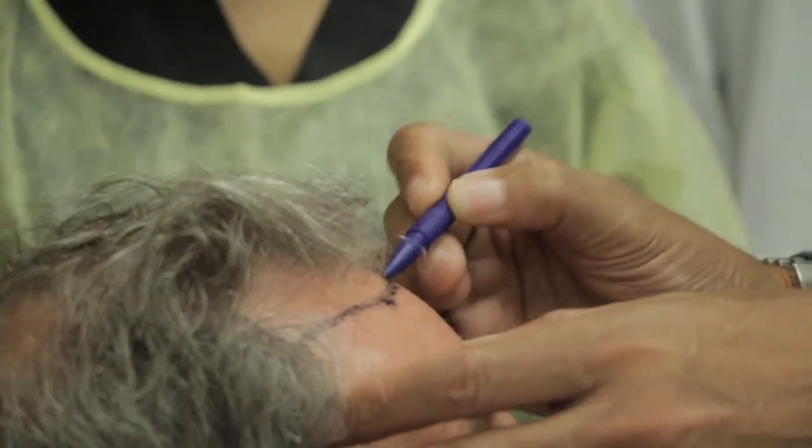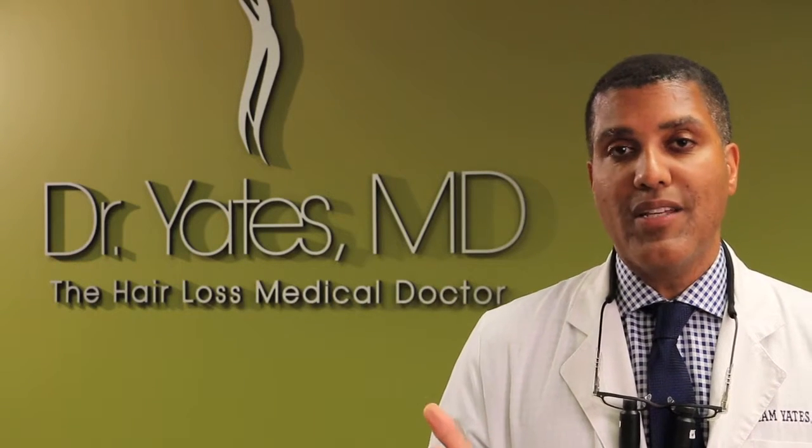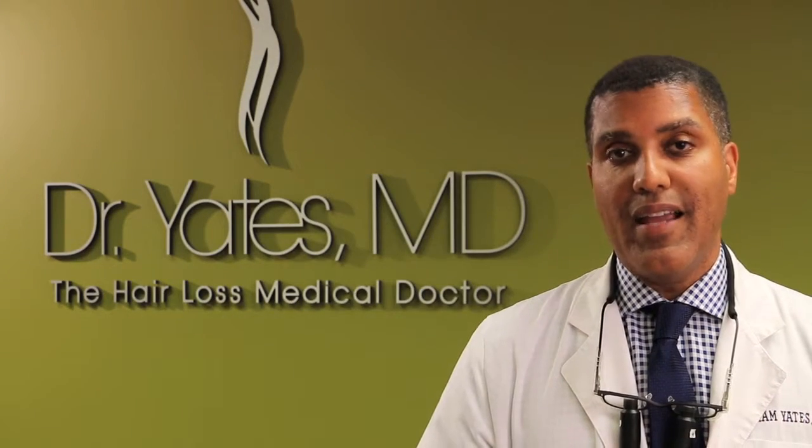Making holes in your head and putting hair in is not going to work, especially if you don't have any expertise in how to design the hairline and how to design these patterns.